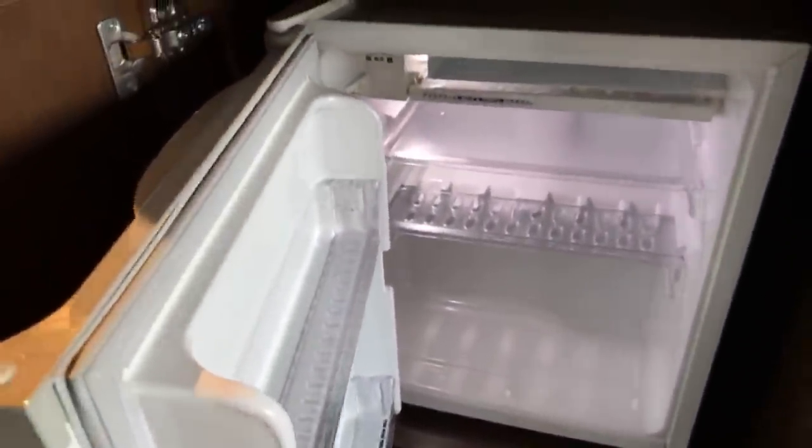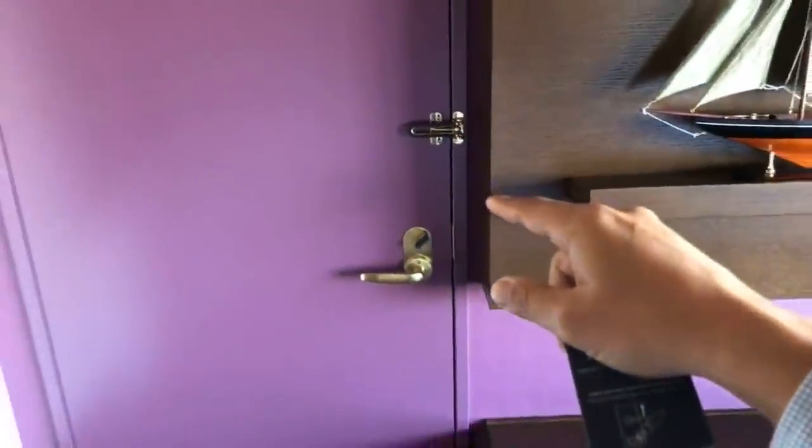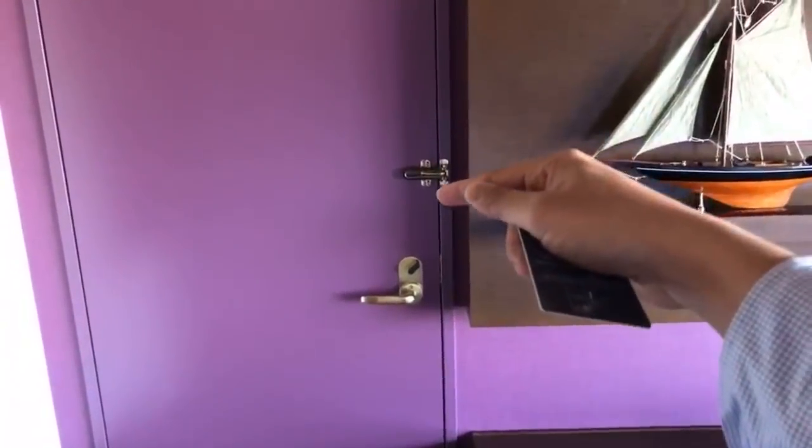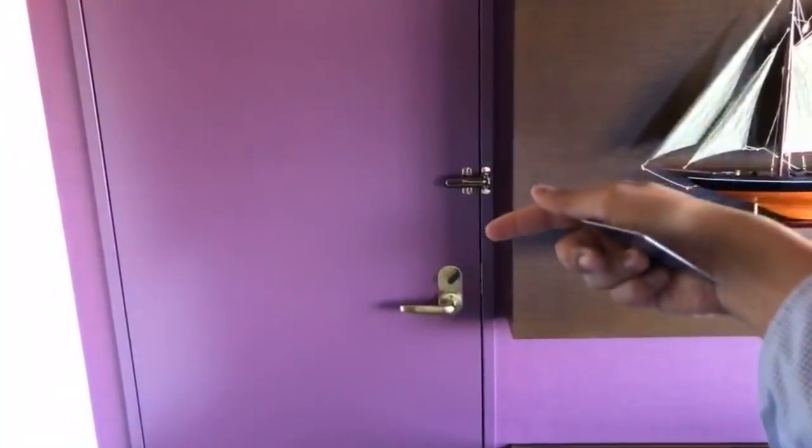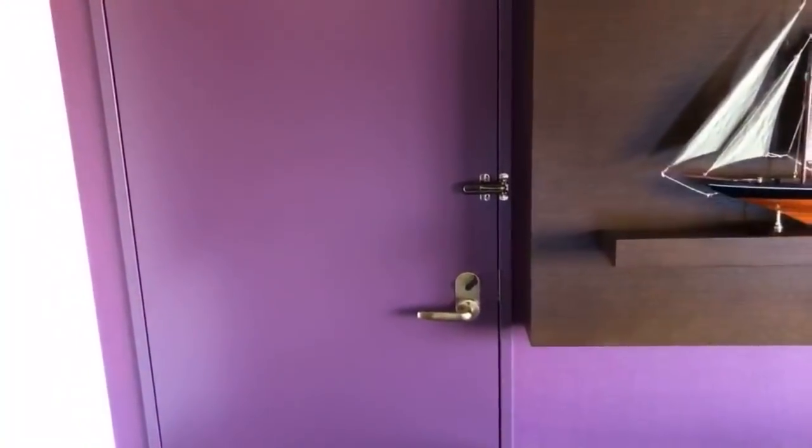Let's take a look at the fridge. There's no mini bar type of thing, but the fridge is on, so you can buy some stuff at a convenience store nearby and just stock it up. If you do come with a family, you can also rent the room next door and open it up, so you have access to two rooms.